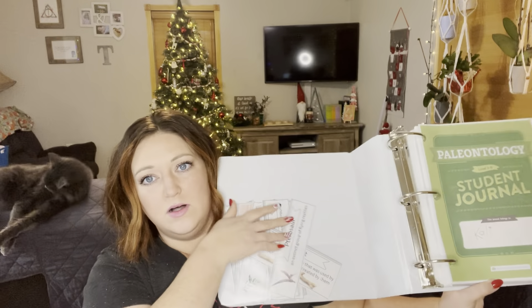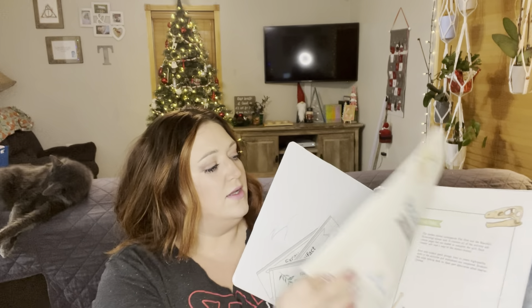I did purchase the newly released paleontology unit from The Good and the Beautiful, and so far I have not found anything that doesn't align with our beliefs. I've already prepped all the science wall words and printed the student journal. When reading through it, they stated in the parents' section that it works for both old earth and new earth believers. They avoid any religious conflict by simply omitting all dates — there are no dates in this unit whatsoever — and they stay very much on topic of paleontology.